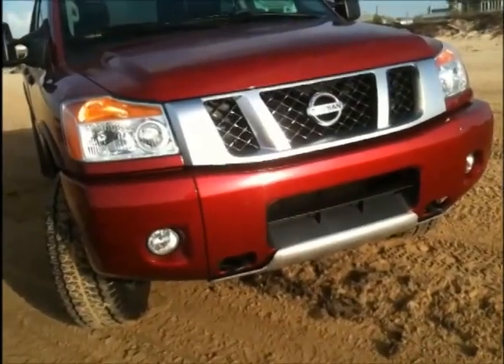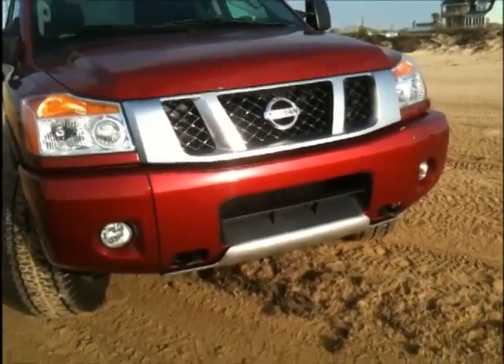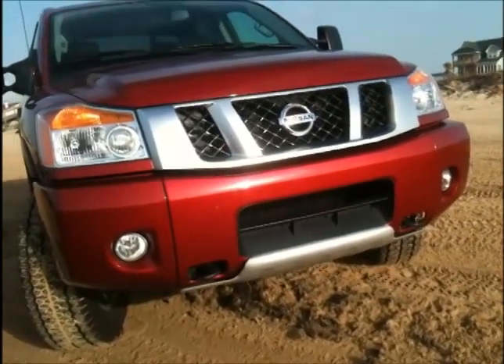Up front we're going to see the classic Nissan three-piece grille that's surrounded by some really nice HID headlights, and we've got fog lamps that are built in.